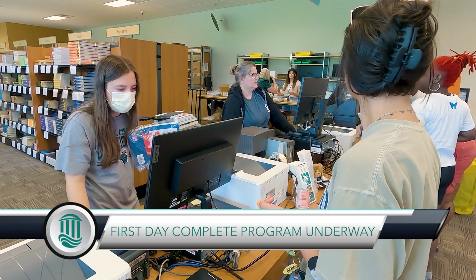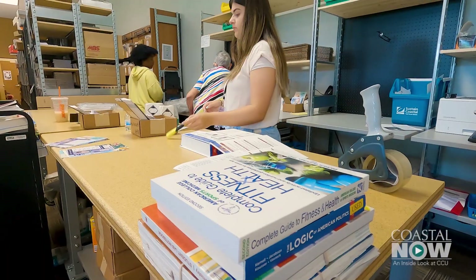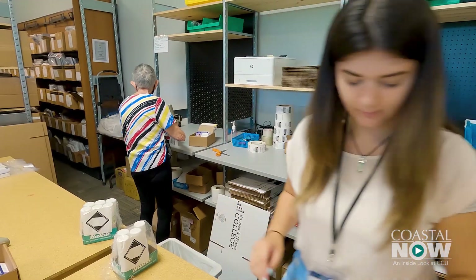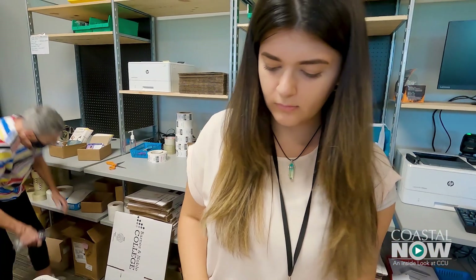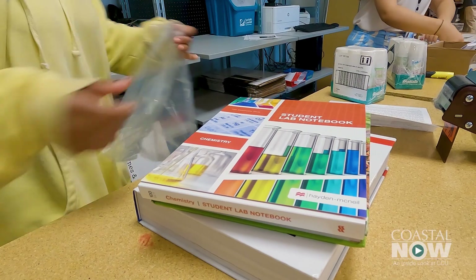First Day Complete is a wonderful example of innovation at the Coastal Carolina University campus, where we've got a whole new method for course material delivery. We're excited with the progress we're seeing as students have now been able to go in and verify their course materials and pick a delivery option, which includes either having them shipped to home or available for pickup in the Chanticleer Store here on campus. This is a brand new, comprehensive program — it changes the very nature of how students procure their materials to be successful in the classroom.